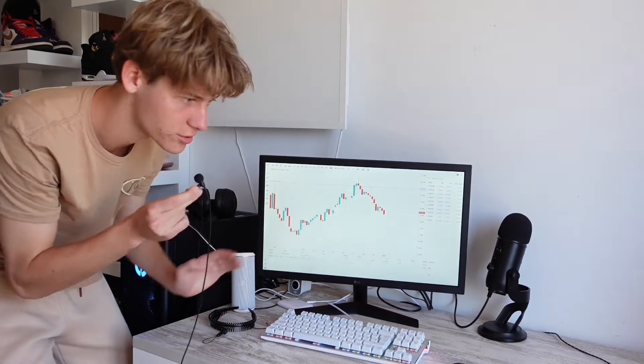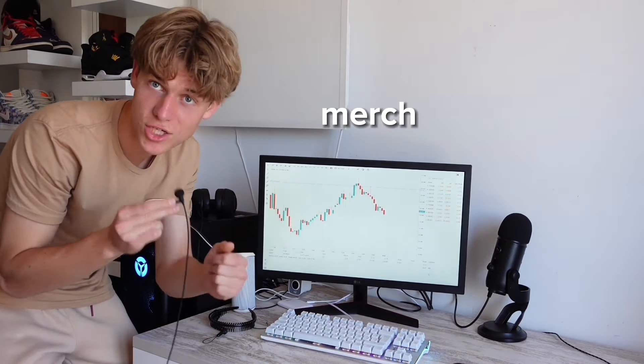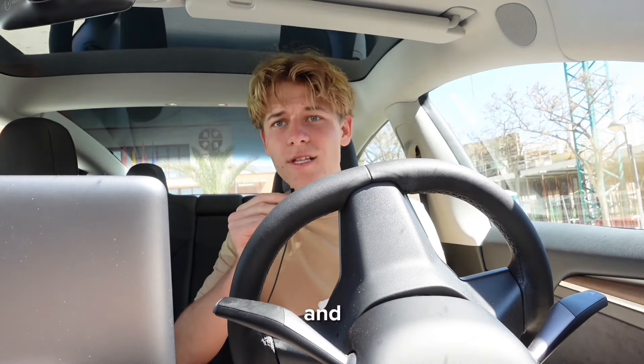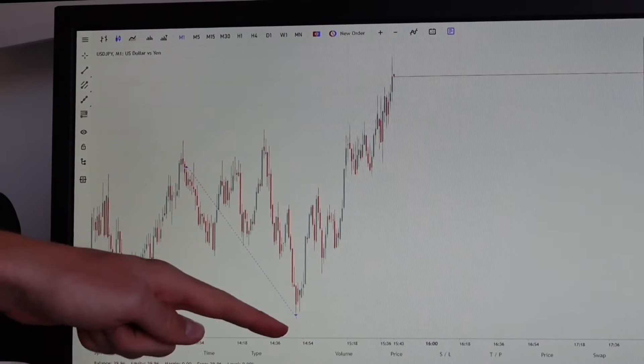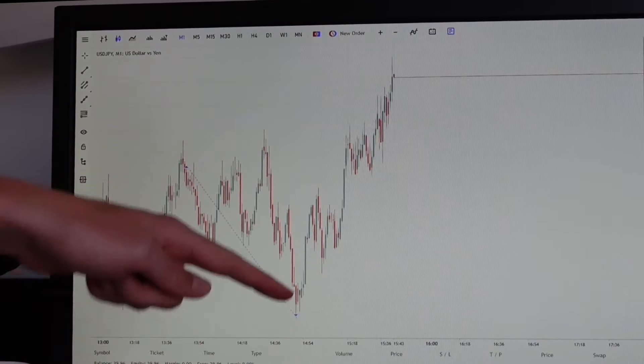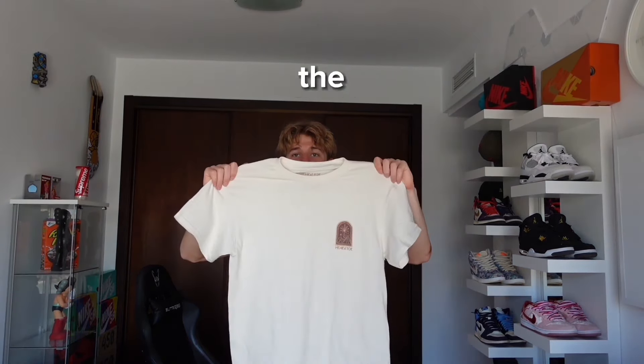I'm down 30 dollars and I have to go pick up my merch. I leave the trade open hoping it'll recover. When I get back - bad news - we got only 29 dollars left. The machine automatically closed my position, and after that the price absolutely skyrocketed. I think I got absolutely scammed. My merch did arrive though, and it looks pretty nice.